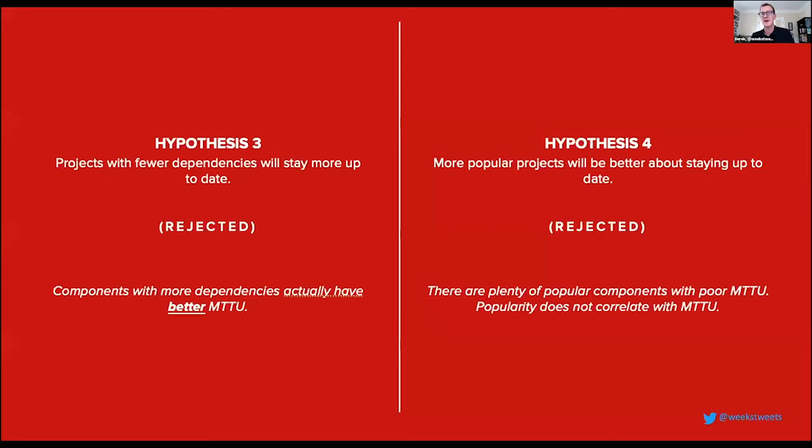We also had some hypotheses that we disproved. One was that projects with fewer dependencies would stay more up to date — if you have three dependencies it should be easier than ten. What we actually found was the opposite: open source projects with more dependencies were generally better at staying up to date. This was largely because projects with more dependencies tended to have more developers contributing and therefore more time and resources available to update those dependencies.